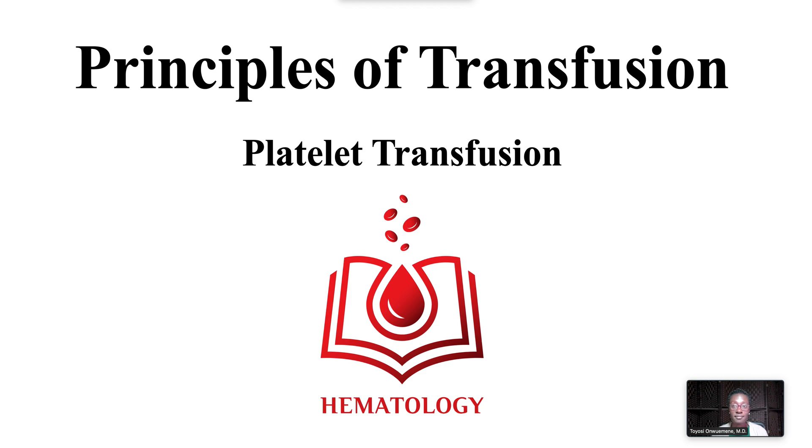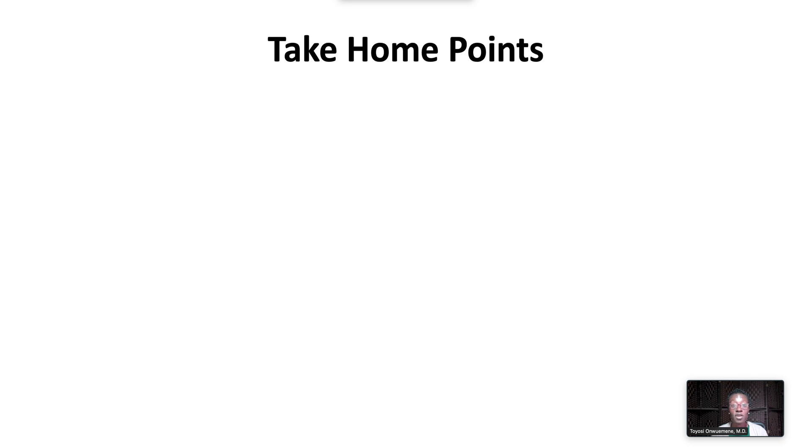Welcome to Principles of Transfusion. This video will review platelet transfusion. We have the following take-home points.